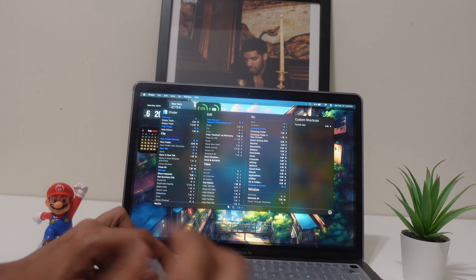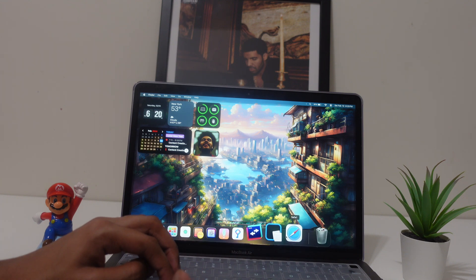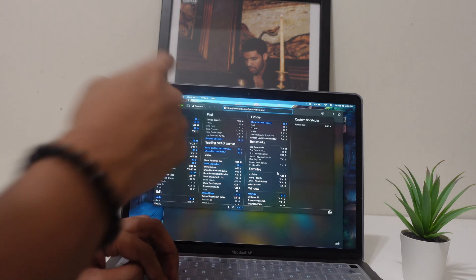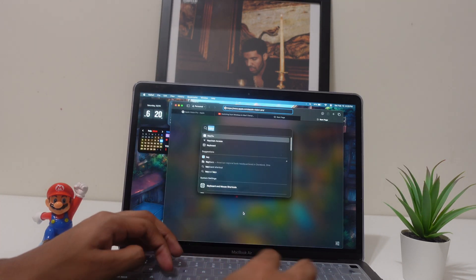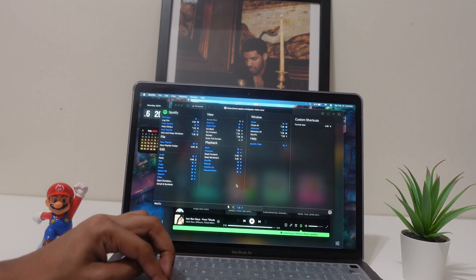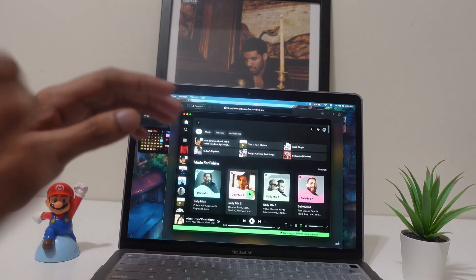Let's say I open Safari — if I just hold Command, it shows me all the shortcuts for Safari that I need to know. Then let's say I open Spotify — I hold Command and it shows me all the shortcuts for Spotify. It works for every app.